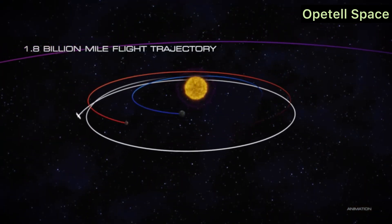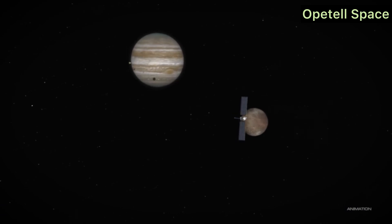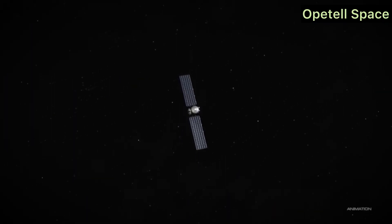Why Europa? Europa's ocean is unique because scientists believe it is in direct contact with its rocky core, which could trigger chemical reactions that create the building blocks of life. NASA scientists explain that studying Europa could help us understand not just whether life exists elsewhere, but also how life began on Earth.